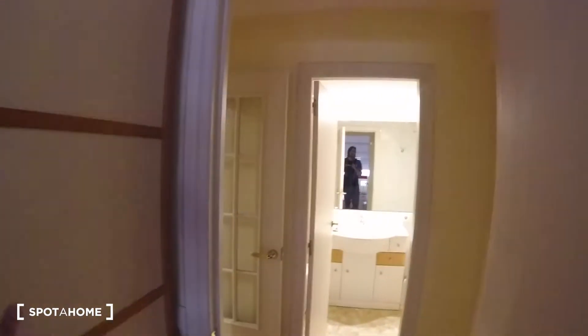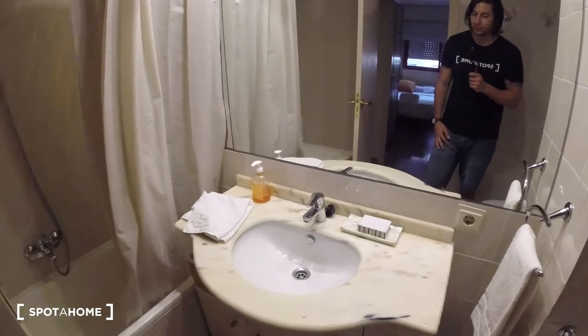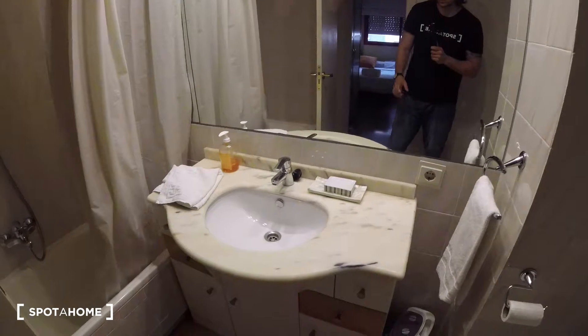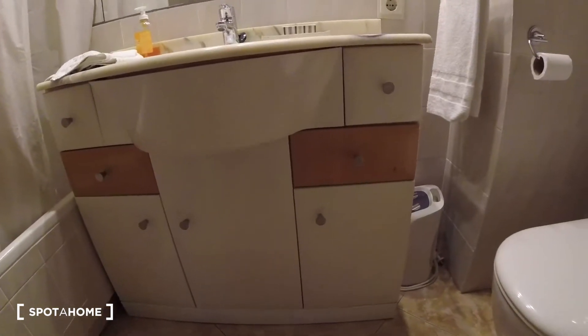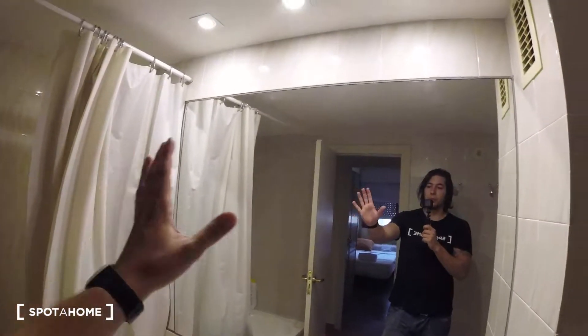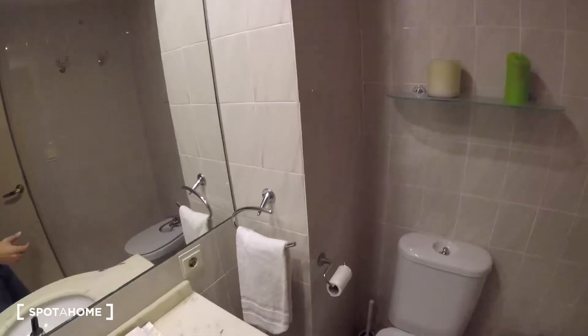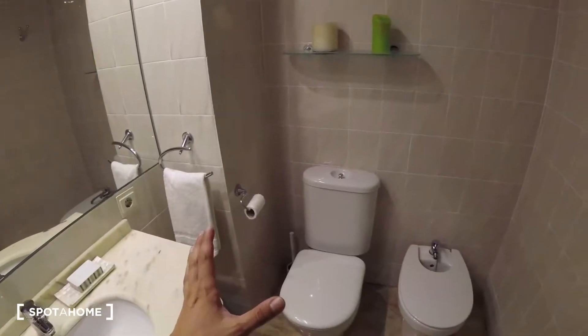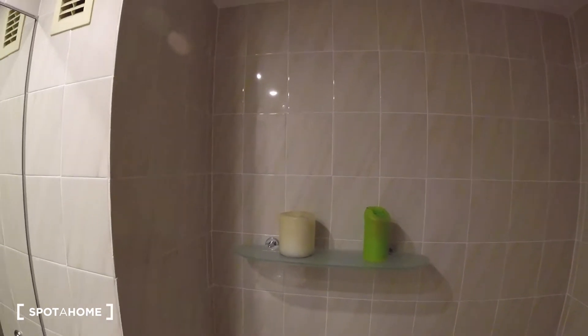Just in front of bedroom number two, we find the bathroom. It's a really neat bathroom overall. We've got a sink with a lot of storage at the bottom — several drawers — and some doors just above the sink with a pretty big mirror. There's a shower, a space to hang towels, and a shelf for decoration or storage.